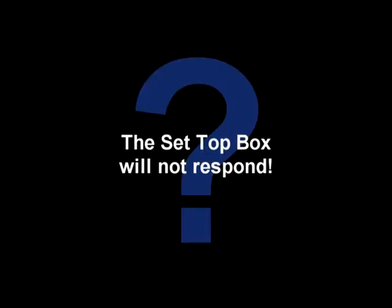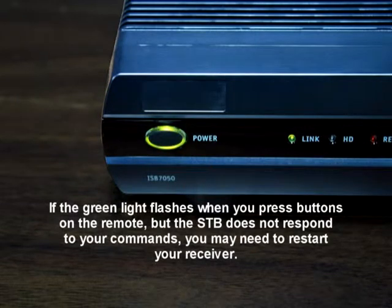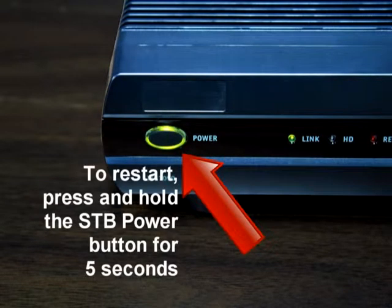The set-top box will not respond. There is a green LED surrounding the set-top box's power button that should flash each time a remote button is pressed. If the green light flashes when you press buttons on the remote but the set-top box does not respond to your commands, you may need to restart your receiver. To restart, press and hold the set-top box's power button for 5 seconds.